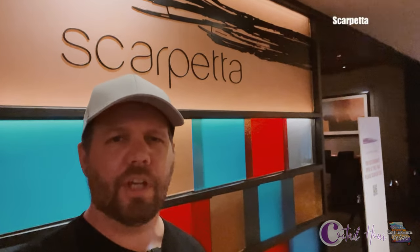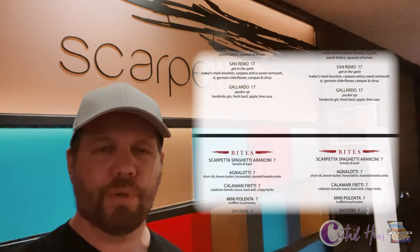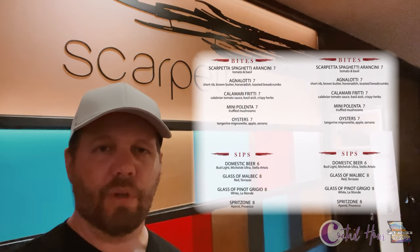Scarpetta is an upscale Italian restaurant with a daily cocktail hour from 5:30 to 7 p.m. They've got seven-dollar small plates and eight-dollar beer and wine offerings.